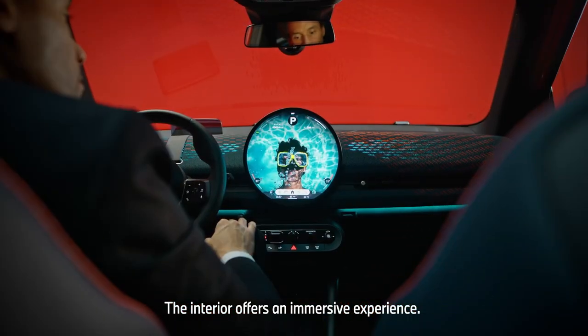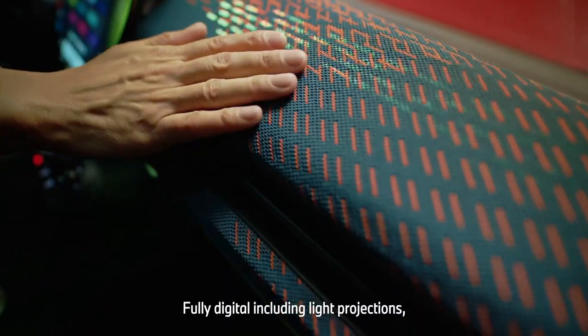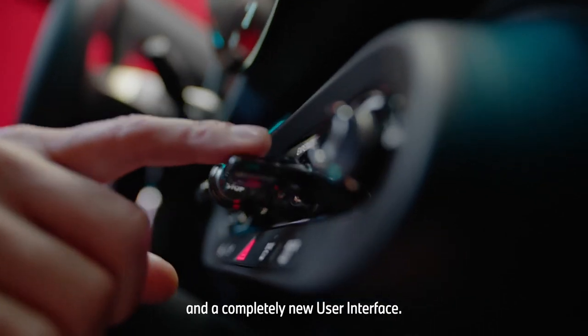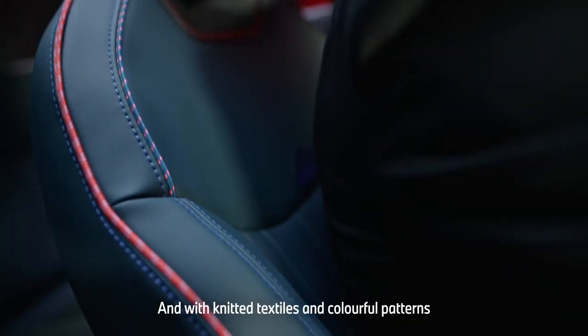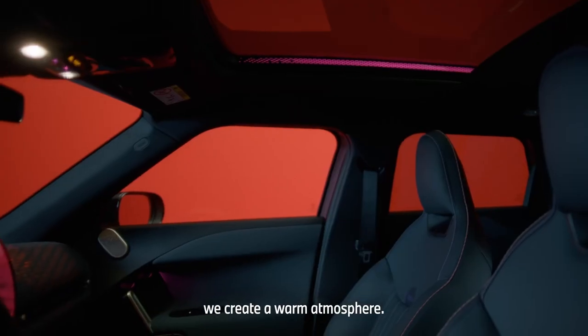The interior offers an immersive experience — fully digital, including light projections, sound, and a completely new user interface. And with knitted textiles and colorful patterns, we create a warm atmosphere.